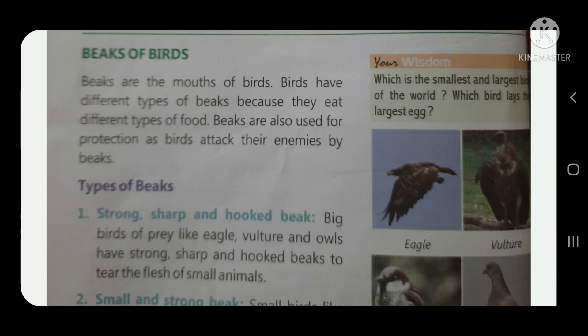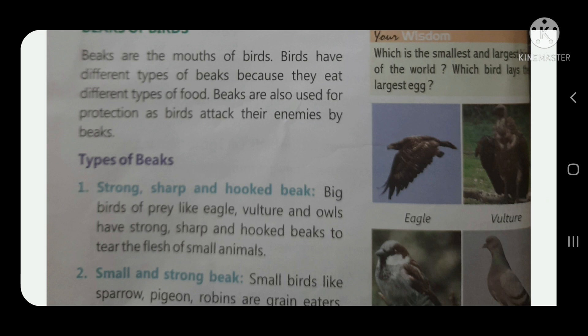Next, let's look at the beaks of birds. Beaks are the mouth of the bird. Birds eat different types of food according to their beak. Beaks are also used for protection, as birds attack their enemies with their beak.